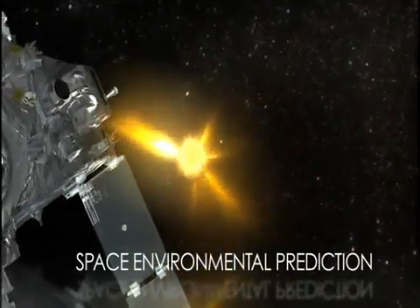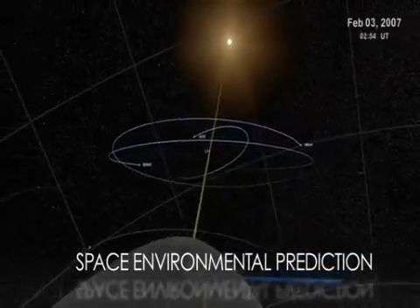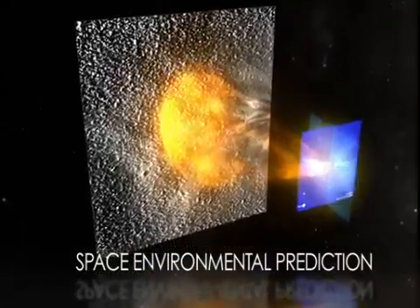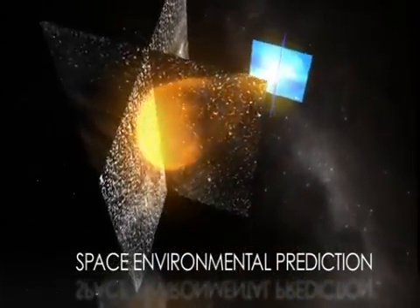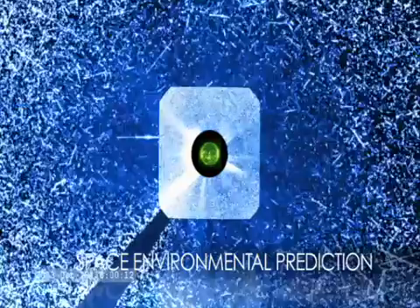In its study of heliophysics, NASA uses a fleet of satellites to take an unprecedented look at the Sun and how it affects us here on Earth. By taking high-resolution images of the Sun, modeling solar storms, and using multiple observatories, NASA will improve our ability to predict not only when solar storms will hit, but how they will affect our daily lives.